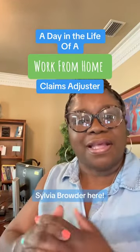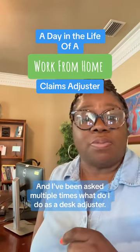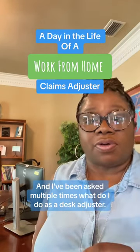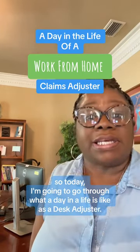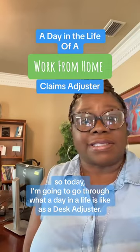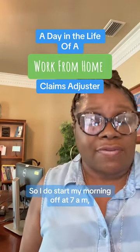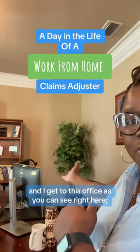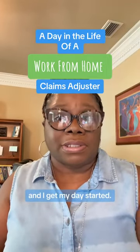Good morning, Sylvia Browdy here. I've been asked multiple times what I do as a desk adjuster. So today I'm going to go through what a day in the life is like as a desk adjuster. I do start my morning off at 7 a.m., get to this office — as you can see right here — turn on my computer and get my day started.